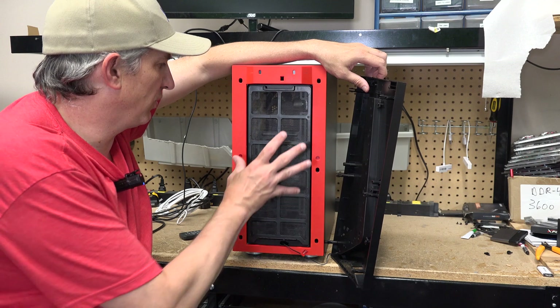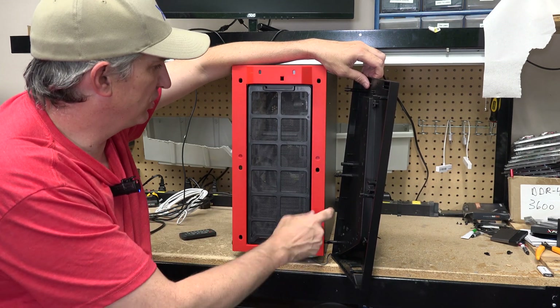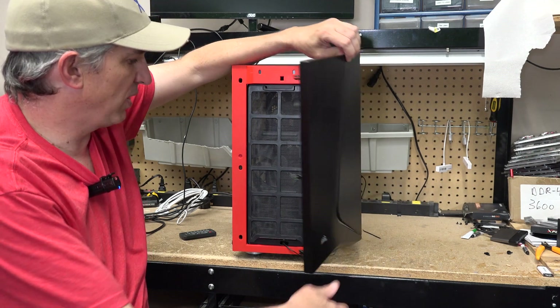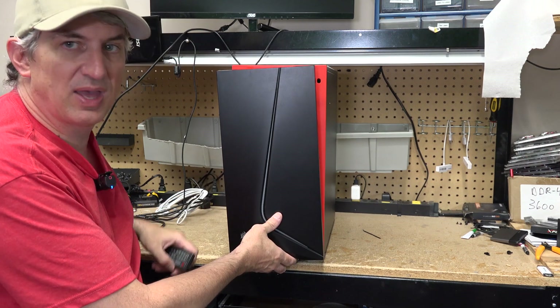The front filter is pretty easy to get to — maybe every six months or so you want to clean that out. That's where all the cold air goes in. You'll see this red perimeter here, which you can actually see when I turn this to the side and see how that works with the aesthetic of the case.